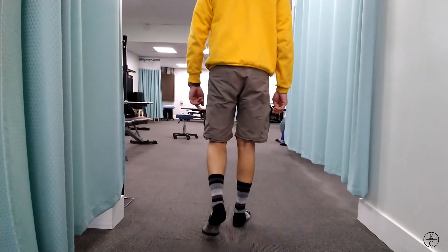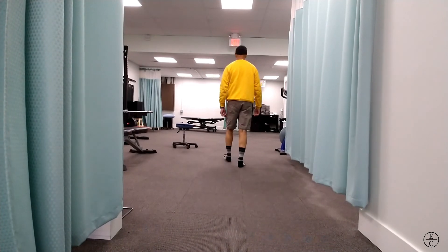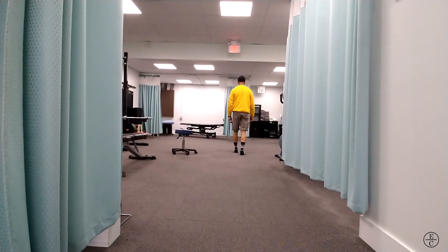If you've had a sprain, strain, or surgery for your lower limbs, it's worthwhile having your local physiotherapist address any residual weakness or compensatory patterns that can develop. As always, thanks for watching. See you next week.